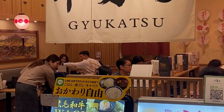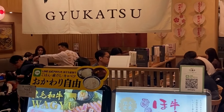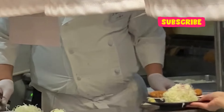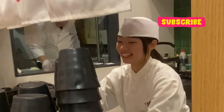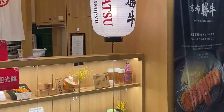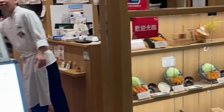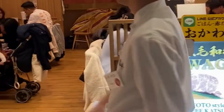We are at Gyukatsu. Gyukatsu is beef — gyu is beef, katsu is fried, I believe. This is Gyukatsu Kyoto Katsu Gyu. It is Wagyu beef style from Kyoto.